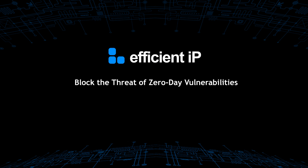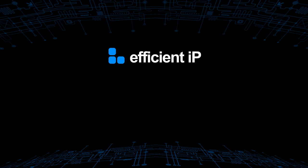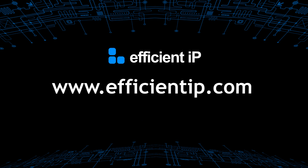For more information, please visit our website at www.efficientip.com.